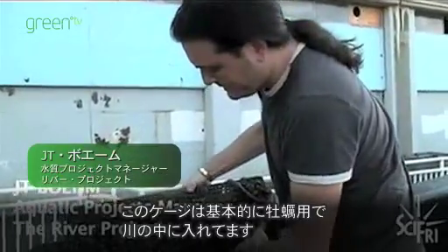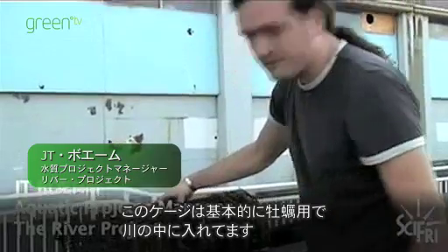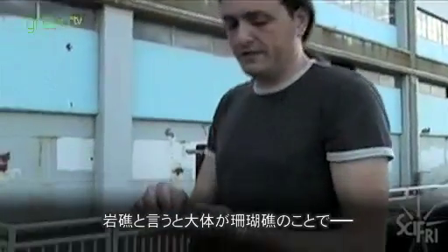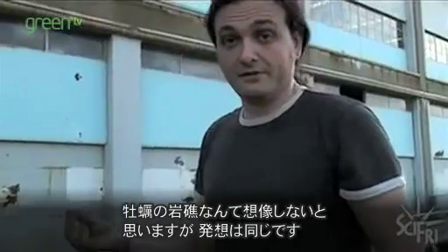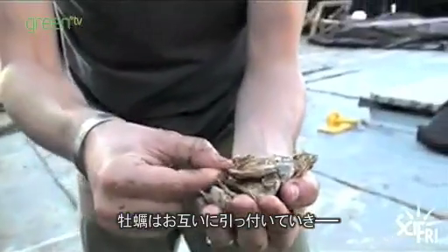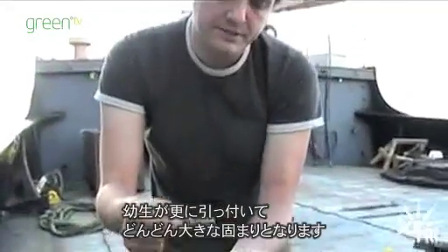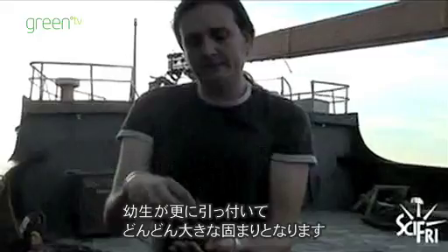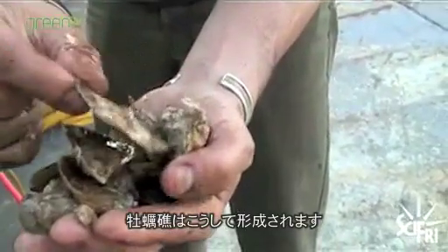This cage is basically a float cage for the oysters. People think of reefs and they think of coral reefs, and you don't really think of oyster reefs, but it's basically a similar idea. Oysters settle on top of each other, so larvae will find other oysters, and then they grow in groups and aggregates. That's how oysters form oyster reefs.